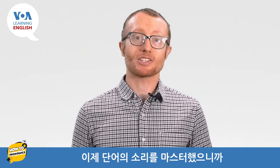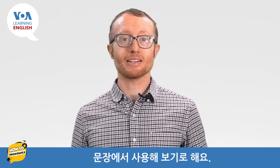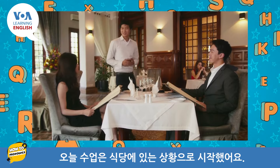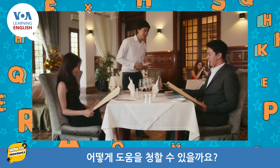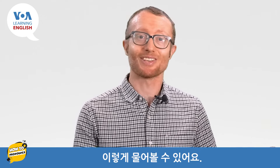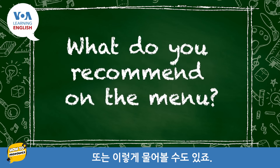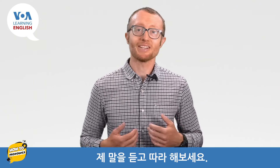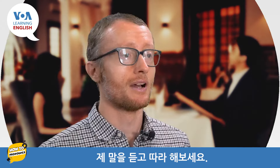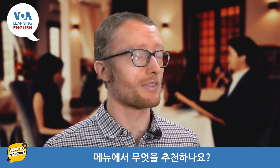Now that we have mastered the sounds of the word, let's try to use it in a sentence. We started this lesson with a situation in a restaurant. How might you ask for help? You might ask: 'What do you recommend?' Or you might ask: 'What do you recommend on the menu?' Listen and repeat after me. 'What do you recommend?' 'What do you recommend on the menu?'